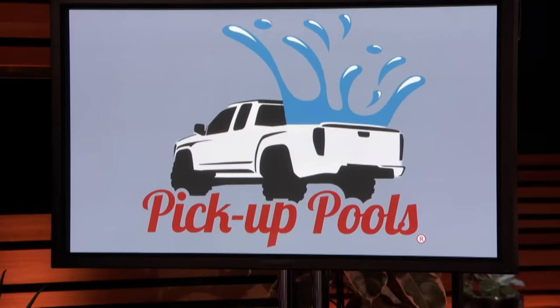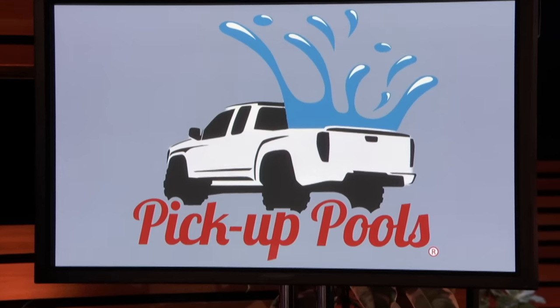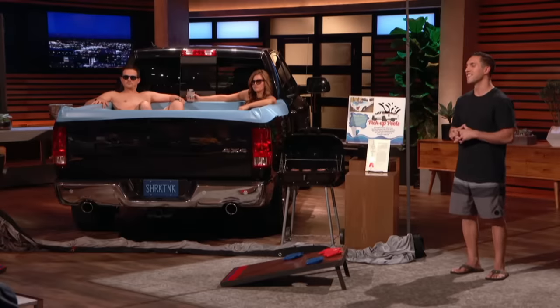Listen, I think you did a good job with the name — Pickup Pool, intuitive. You got a patent, great job. My problem is I have no idea of the market. I believe it would work and keep people cool, but I have no idea of the market research. And for those reasons, I'm out. Tommy, you're a great guy and I really admire the effort you've put into it. I just don't know if there's a business. You haven't sold very much. You've got to find a way to get from 20 or 30 to hundreds.